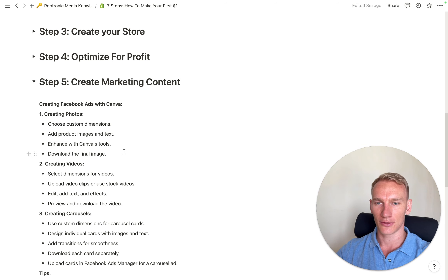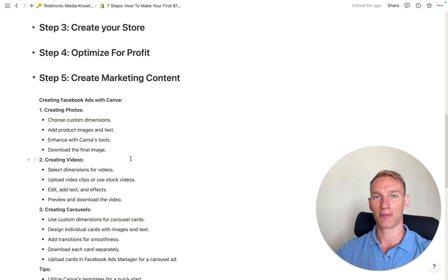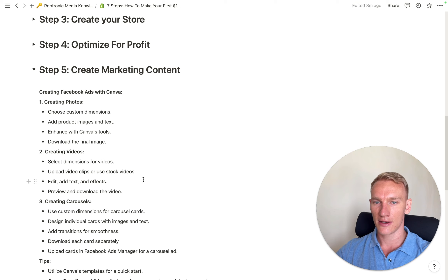Step five is to start creating your marketing content. Now that your website is finished and optimized for profit, it's time to create good marketing content to use in your advertisements. I always recommend Canva — you can start for free, but I highly recommend investing ten dollars a month in the premium version to unlock all possibilities. You can create photos and videos there. I like to start with photos or carousels, especially if your products don't need much explanation. Pick one of their templates, implement your product photos, and be creative.